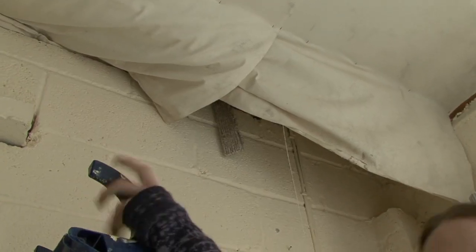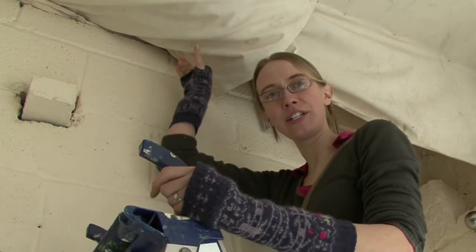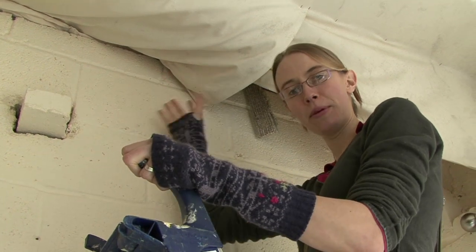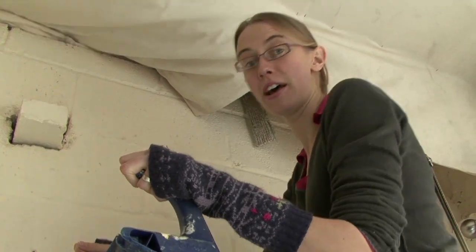I'm just going to have a look in this loft space to see whether there's any insulation above, because it also extends over the porch. And if there's no insulation it could be drawing out heat from the rest of the house.